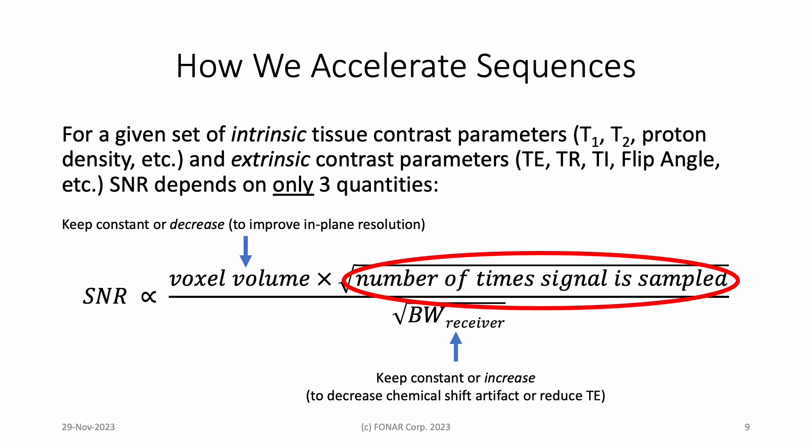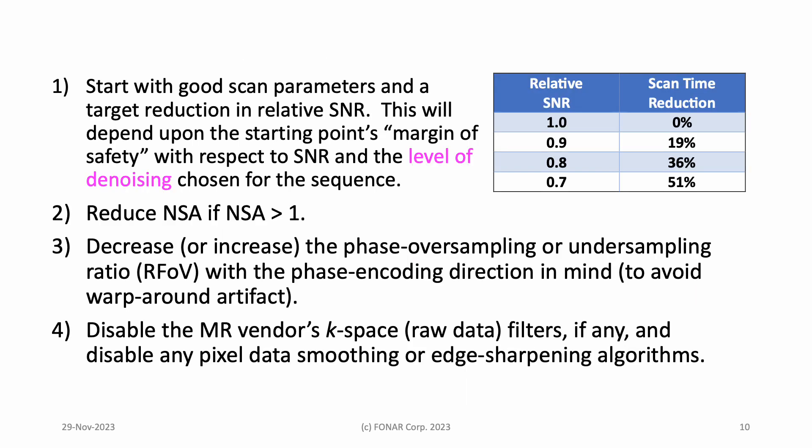The time savings is mainly in the number of times the signal is sampled. Here is what we do — and you can do this too. One: start with a set of scan parameters that produces a good scan in the absence of patient motion. Know your margin of safety — that is, how much SNR can be reduced relative to the starting point without compromising a diagnosis in an unenhanced scan. You will buy that back to a degree that depends upon the boost provided by SwiftMR denoising. Two: reduce the number of signal averages, NSA, if it is greater than one.